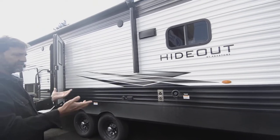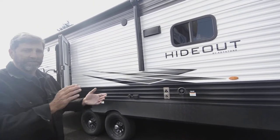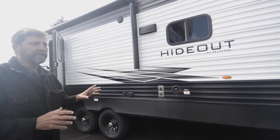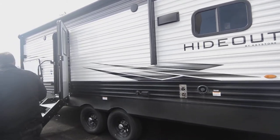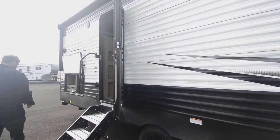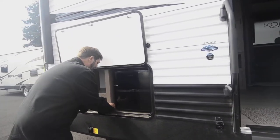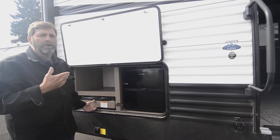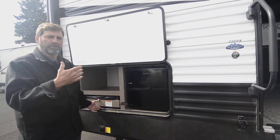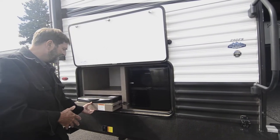You'll also notice this trailer has good ground clearance, so if you're pulling into more remote areas or rougher country you don't have to worry about getting hung up. Now looking back here, this has a little outside galley. A lot of times when people say they want a rear kitchen or outside galley, you almost have to have either a bunkhouse or a rear bathroom design to have room to fit it in.